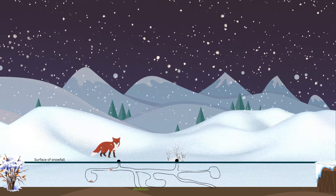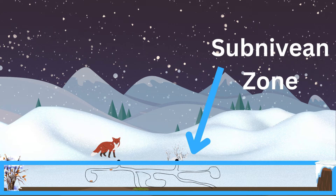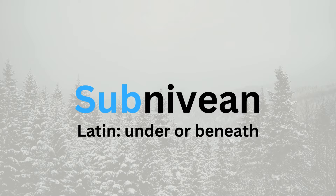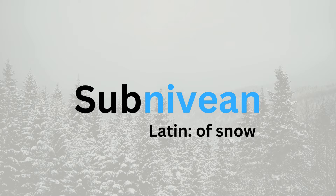This gap or void is known as the subnivian zone. For you etymologists out there, the word subnivian comes from the Latin root sub, meaning under or beneath, and nivius, of snow.